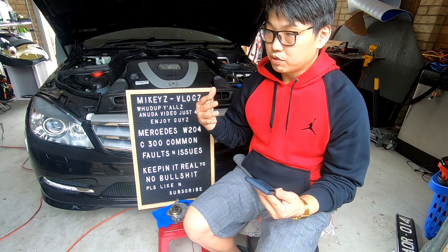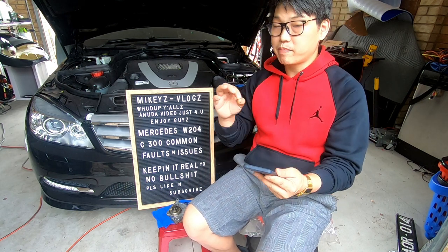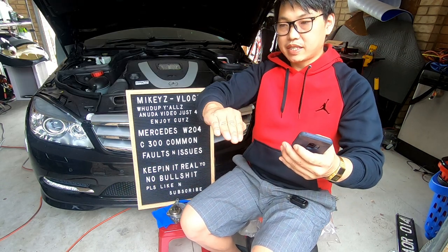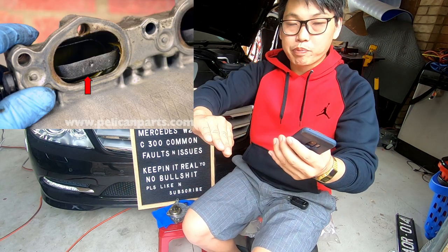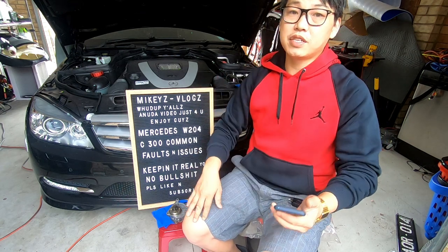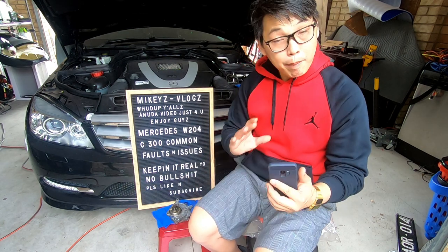If your car is throwing codes like P2004, P2005, or any of those, and you clear them and they keep coming back, it may be the variable intake manifold — get it checked by a mechanic. The rods on the variable intake manifold open and close the intake: at low RPM it closes to give less air, at higher RPM it opens for more airflow. If the actuator levers malfunction, the car will close up, seize the motor, and blow the whole intake.